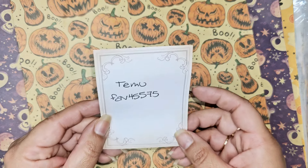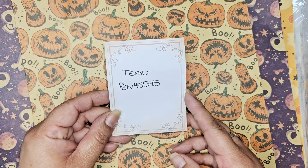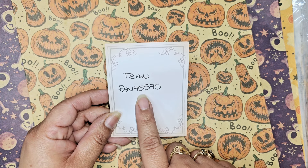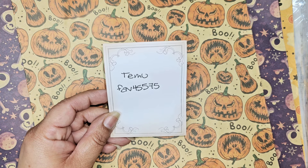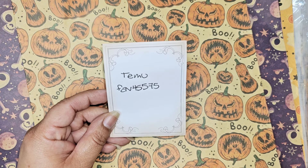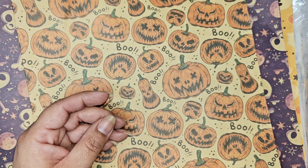Hi everyone, so today I have another Temu haul. I do have a coupon code with them — it is FAV45575. If you are a new user to the app or to the website, you put in this code and you can save 30 percent. If you're a returning customer, I'm not exactly sure how it works as far as coupons and discounts, but if you put this code in the search bar it will take you to my page where I have all the items that I have purchased and shared with you guys.